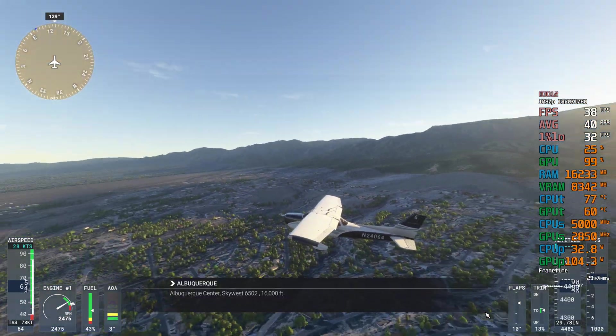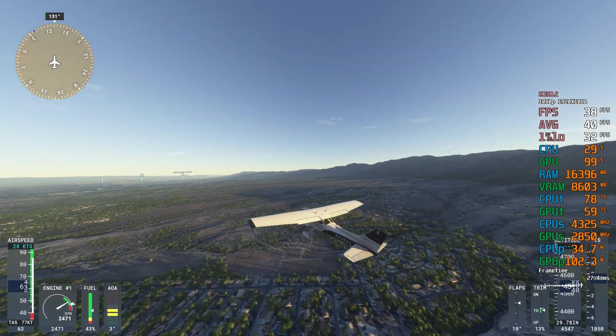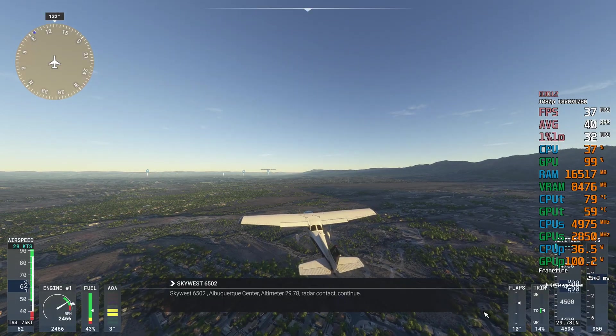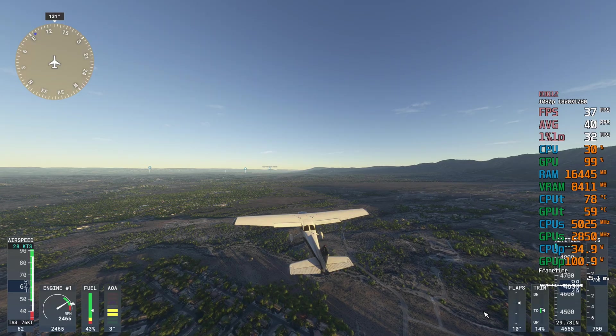Albuquerque Center, SkyWest 6502, 16,000 feet. SkyWest 6502, Albuquerque Center, altimeter 2-9-er-7-8, radar contact continue.